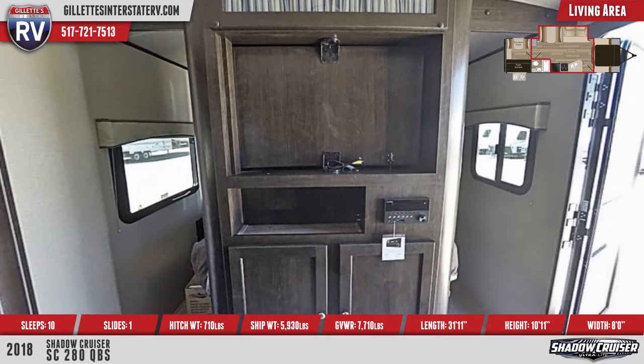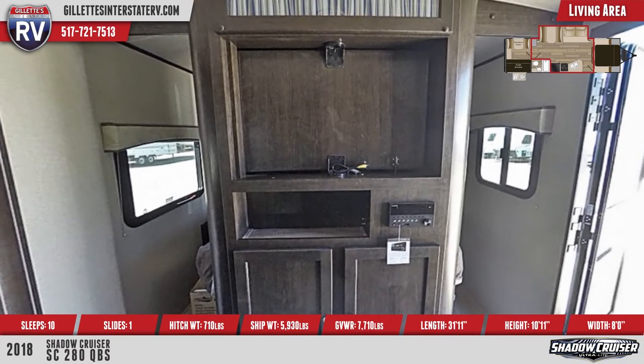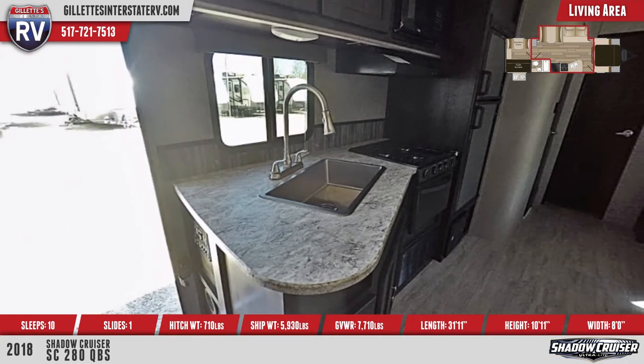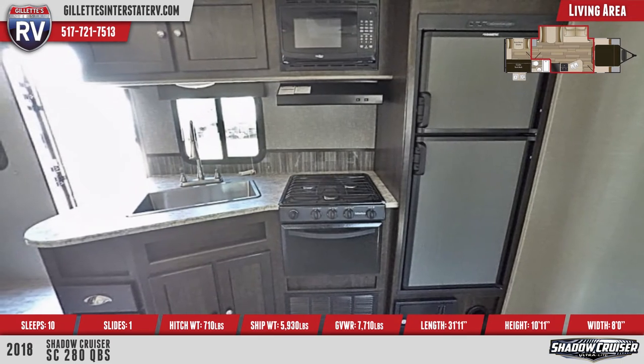The entertainment tower is equipped with an AM-FM CD DVD stereo with Bluetooth, and it can hold the optional 32-inch LED TV. In the kitchen, you'll find a large stainless steel sink with pull-down sprayer faucet, a three-burner high-output range with oven, and a double-door refrigerator.